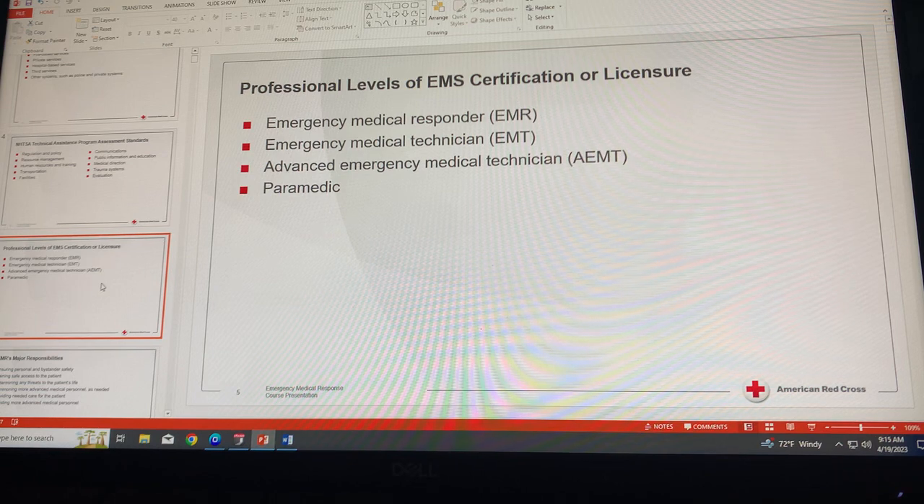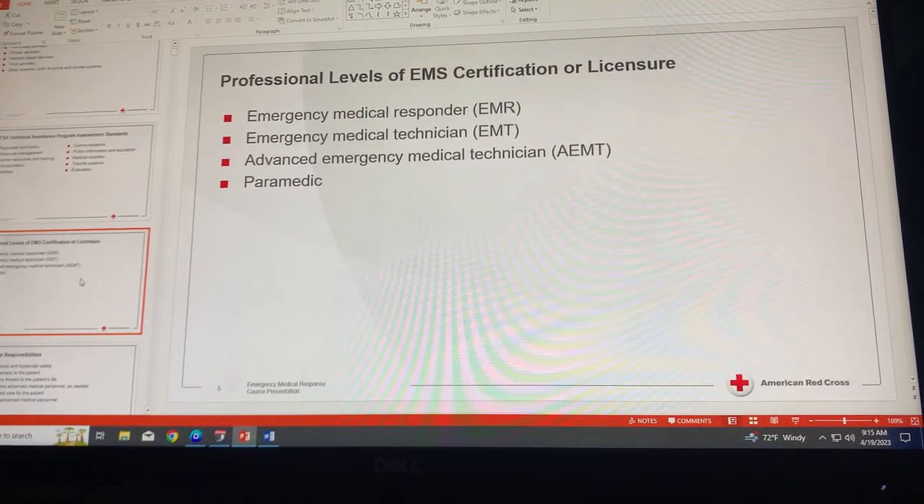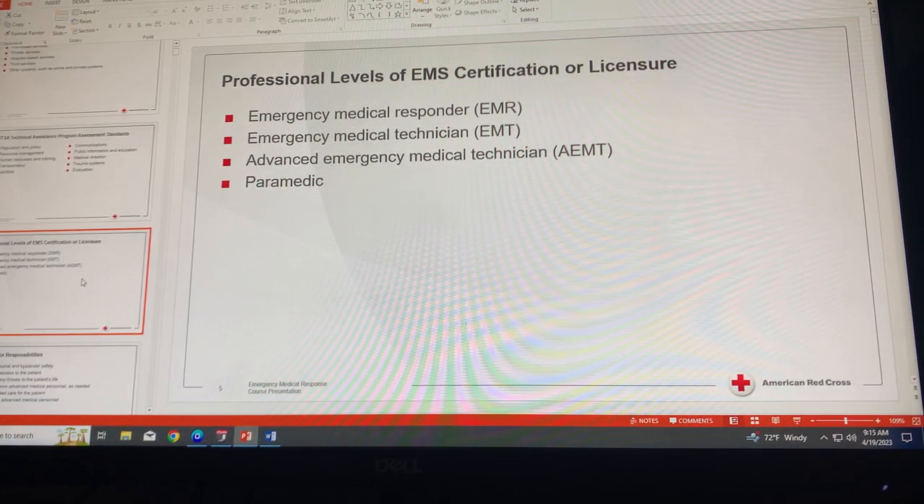The second level is the Emergency Medical Technician, or EMT. EMTs have the next highest level of training and provide basic emergency medical care and transportation for critical and emergent patients who access the EMS system. EMTs are typically authorized to function after completing local and state certification requirements, formerly referred to as EMT basic.